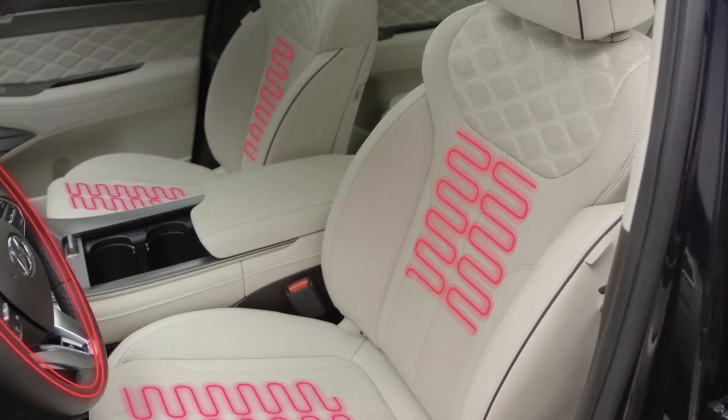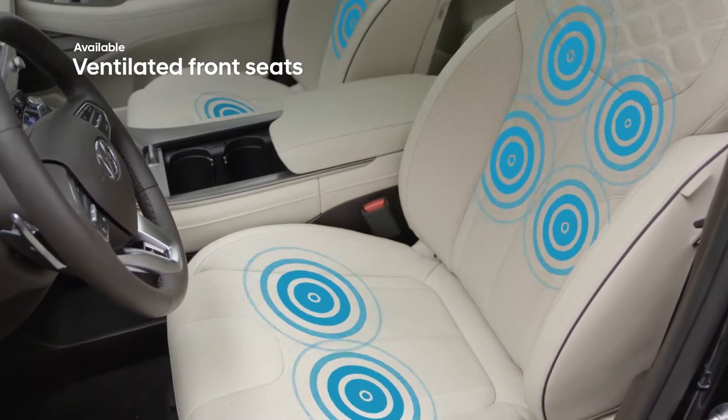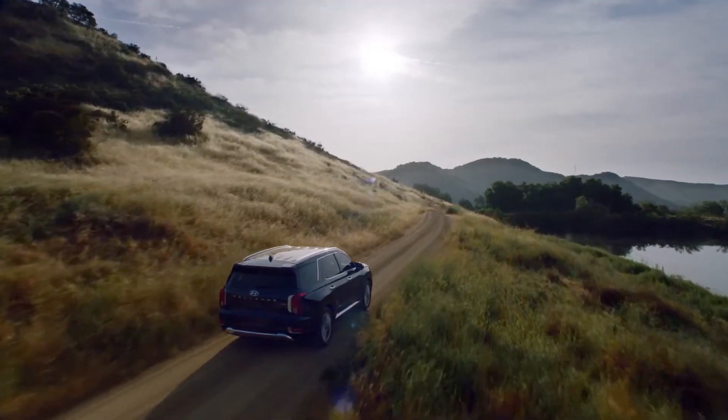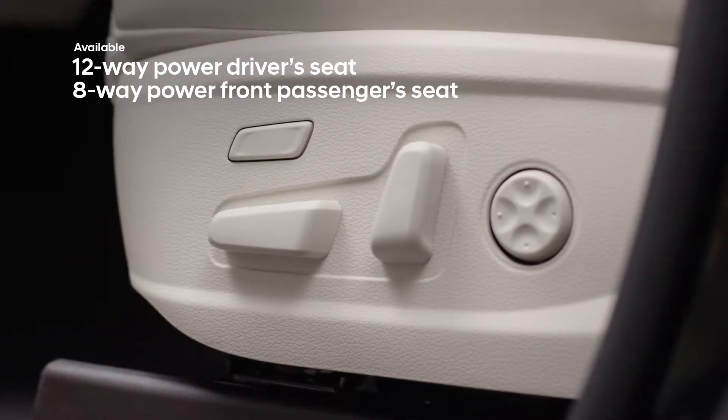A heated leather steering wheel and heated front seats offer cold-weather driving comfort, while ventilated seats will help keep you cool all summer long. The driver's seat features up to 12-way available power control, while the front passenger seat features available 8-way power control.